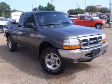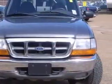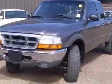We are proud to present this excellent 2000 Ford Ranger. This Ranger has a 4.0L V6 engine. This vehicle has a great exterior and includes the following options: